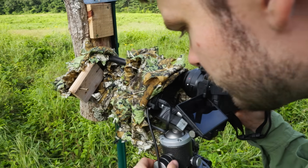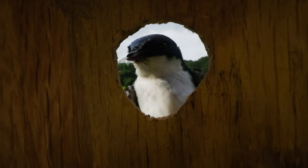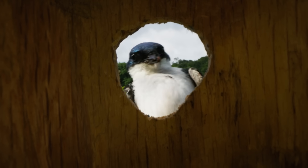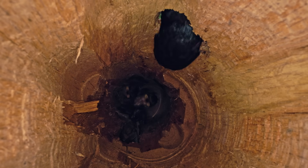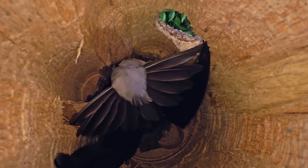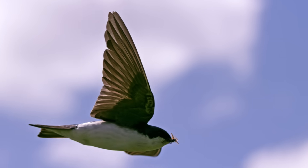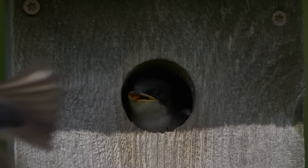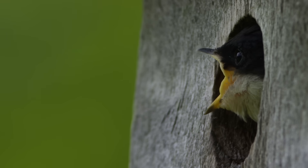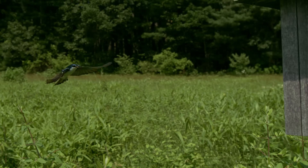Sure enough, when we came back a few weeks later, there were chicks in the nest. Tree swallows feed their nestlings up to 7,000 insects per day. Parents work from dawn to dusk, snatching prey on the wing, then diving to the nest box to deliver the goods. It's a rhythm of flight, feed, repeat during the intense three-week period between hatching and fledging.